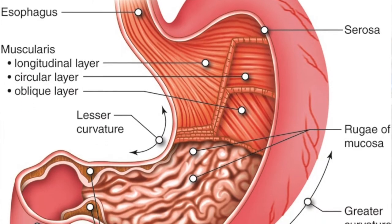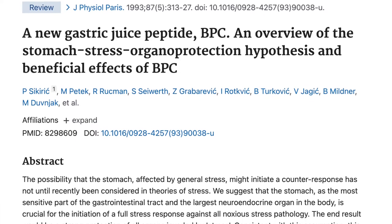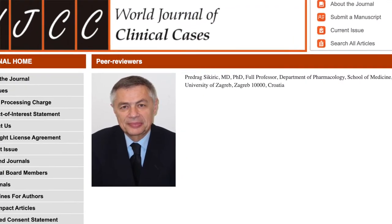BPC-157 was discovered in the stomach acid, so this is something that's already present in the human body. BPC-157 was first mentioned in a study in 1993 by Dr. Sikirik, who works at the University of Zagreb in Croatia. He's also the one who has published the most on BPC-157 over the years.